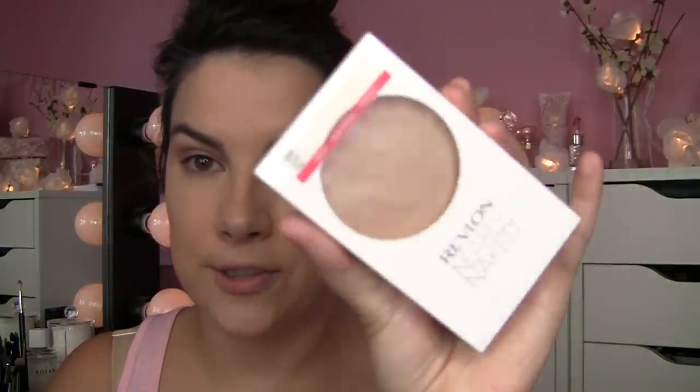For setting powder, I'm using a rediscovered product — the Revlon Nearly Naked Powder in Light. It's an incredibly smooth-textured powder. I'm picking it up with my ELF Complexion Brush. I love the finish of this powder on the skin — very natural, kind of a semi-matte look. Then I'm quickly filling in my brows with the ELF Brow Lift Pencil in Taupe. It's great for a quick fill-in because the color is soft and cool.